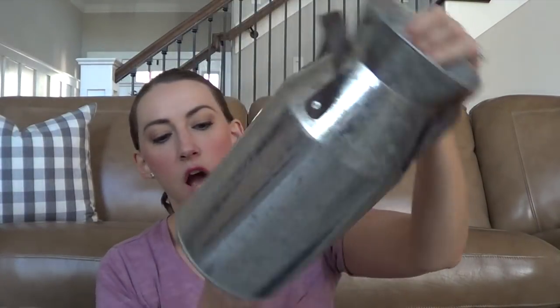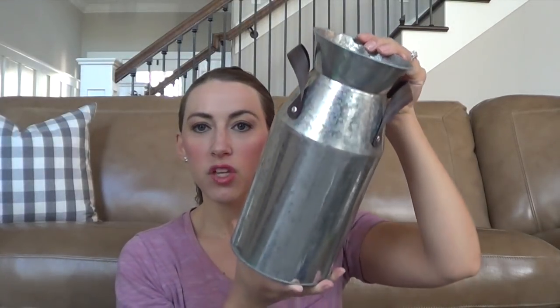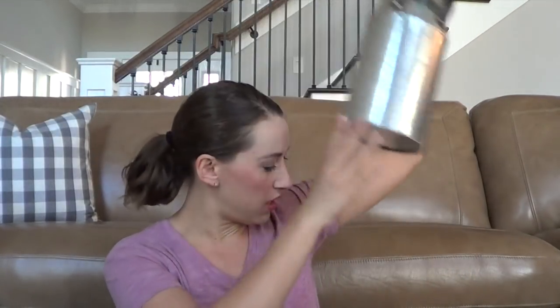This is another piece — I already took the price tag off, so I don't remember how much it was, but I got it 50% off. It's just a galvanized metal vase with brown straps on the side. I currently have this in our powder bathroom, which I'll maybe show you once I get that all decorated.